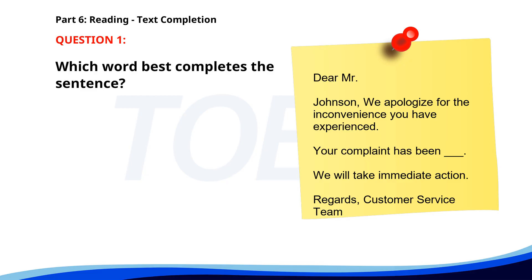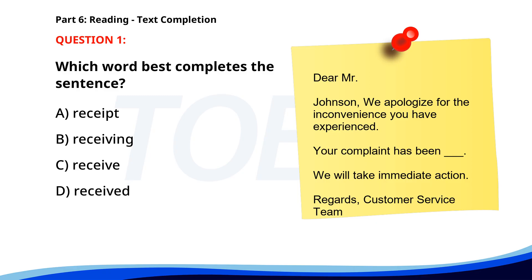Number 1. Dear Mr. Johnson, we apologize for the inconvenience you have experienced. Your complaint has been ___. We will take immediate action. Regards, Customer Service Team. A. Receipt. B. Receiving. C. Receive. D. Received. The correct answer is D: Received.